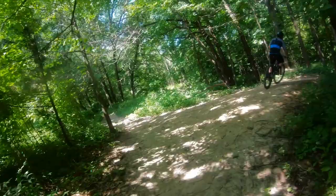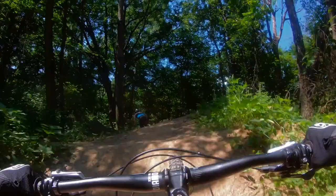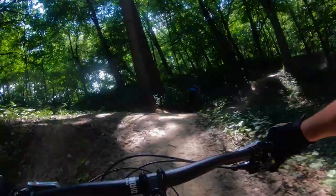Hot Start is the Proving Grounds jump line. It's rated as a blue trail, and I'd say it's very safe and exciting for all skill levels. It did have a couple features that could be tweaked to increase speed and flow, and like all jump lines, I wish it was a little bit longer. But overall, the trail is really fun, and it's the one we spent the most time riding.